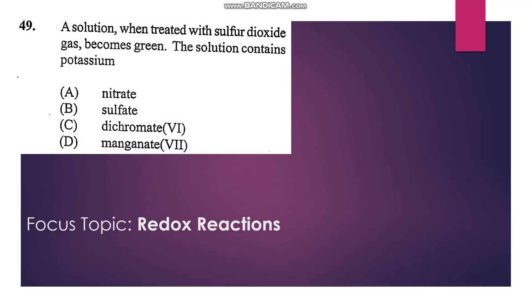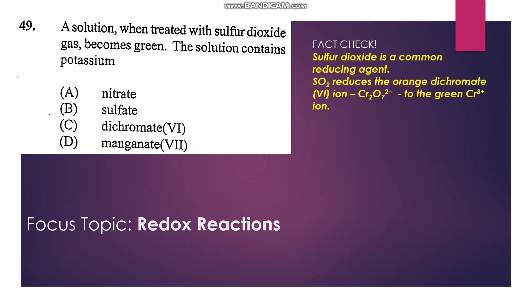Number 49: A solution when treated with sulfur dioxide gas becomes green — the solution contains potassium dichromate. When sulfur dioxide passes through a solution of potassium dichromate, we get a green color due to the conversion of chromium(VI) to chromium(III). Chromium(VI) is orange, but chromium(III) is green. So the answer is C.